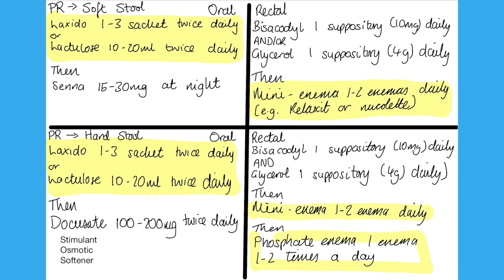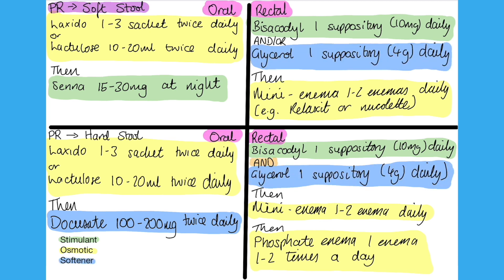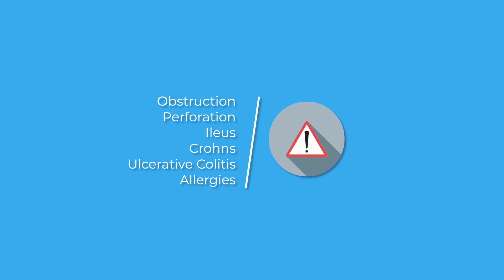Sometimes a mixture of oral and rectal routes can be useful to get bowels moving. All laxatives have side effects, so ensure your patients are well hydrated and have normal electrolytes to avoid causing electrolyte abnormalities or dehydration. It's also important to go back and review laxative prescriptions and stop them when they're no longer needed. Long-term use of stimulant laxatives can adversely affect the bowel and may make someone laxative-dependent. Laxatives should not be used in patients with intestinal obstruction, perforation, ileus, Crohn's disease, or ulcerative colitis, due to the increased risk of perforation.